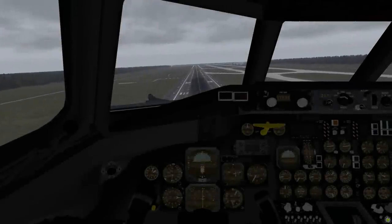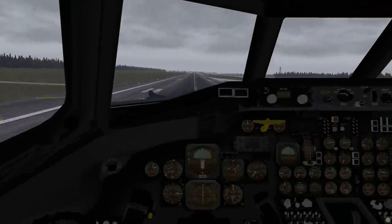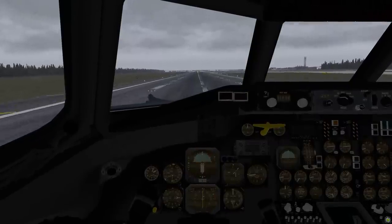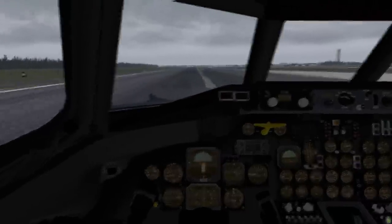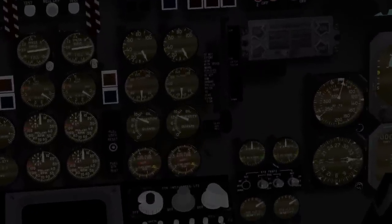A DC-9 from Continental Airlines is approaching Runway 27 at Houston. The landing gear warning horn is sounding loudly inside the cockpit, but the pilots are ignoring it. The airplane hits the ground violently and comes to a stop at the end of the runway. The investigation that followed tried to find out why these experienced pilots had made such a bizarre mistake.